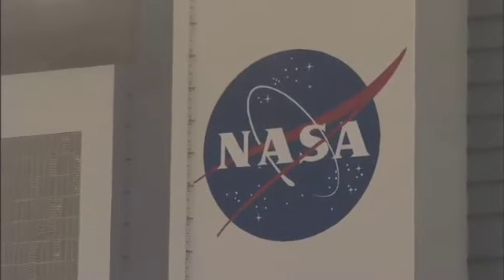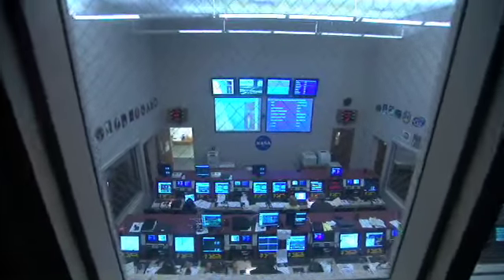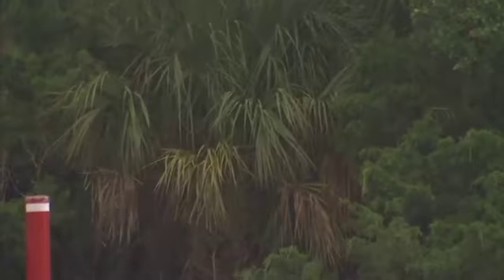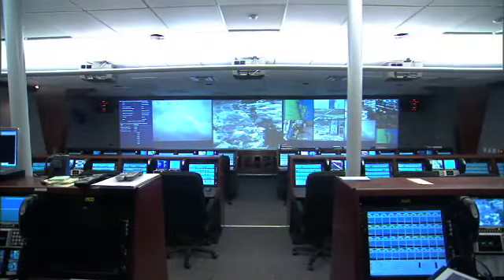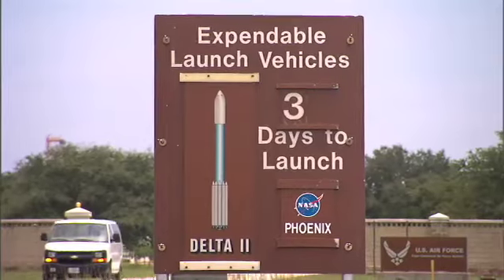We were supposed to load oxidizer and then fuel onto the second stage of the launch vehicle today. They got through the oxidizer load, but the weather prediction for this afternoon was not good, so they decided to stand down from loading fuel, which means they have to load fuel tomorrow. Because of that, we'll likely slip the spacecraft launch from what was planned to be Friday morning to Saturday morning.